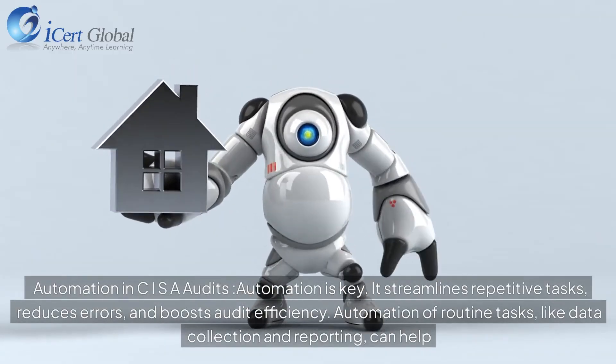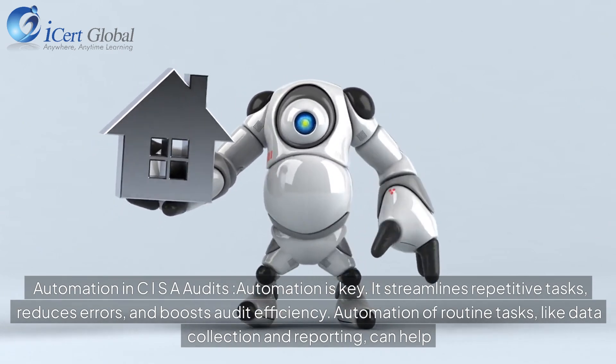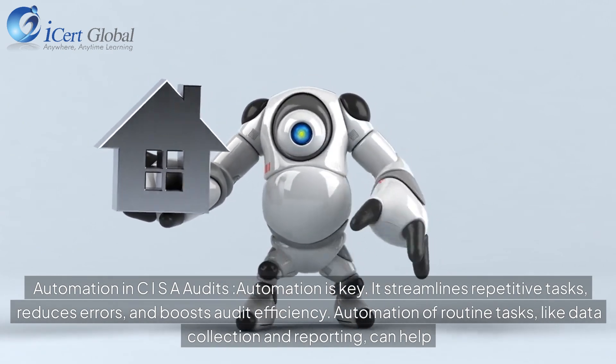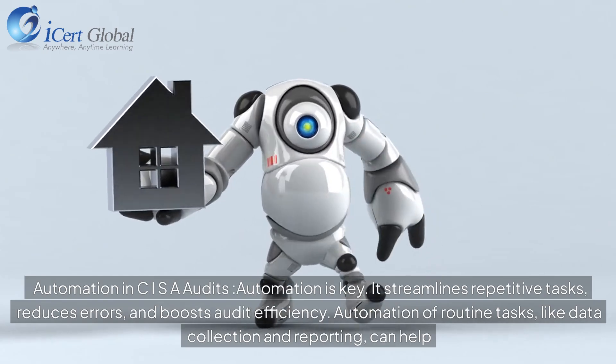Automation is key in CISR audits. It streamlines repetitive tasks, reduces errors, and boosts audit efficiency. Automation of routine tasks like data collection and reporting can help significantly.